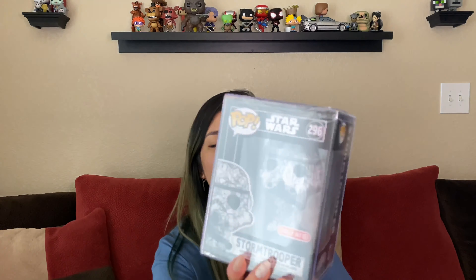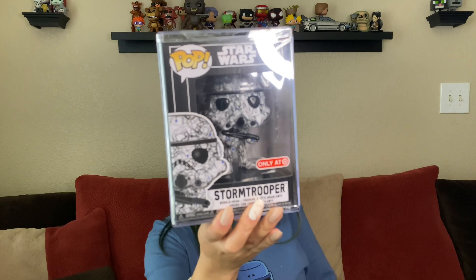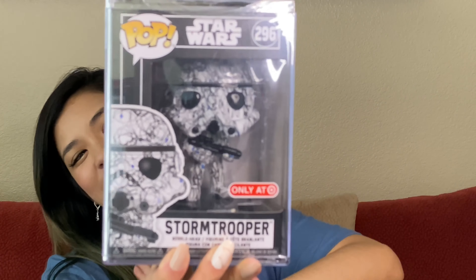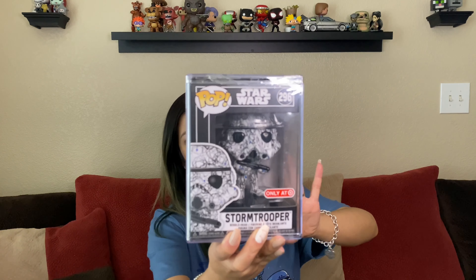Next one is the Stormtrooper. This one is just like the blue and black oval shapes — kind of like a polka dot situation. Just kidding. Anyways, so this one of course is another Futura, the Stormtrooper. And it does have some little blue dots or circles — whatever you want to call them.